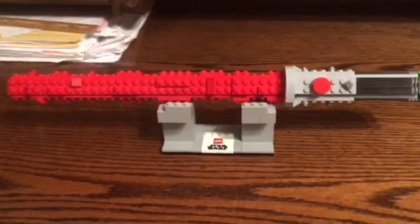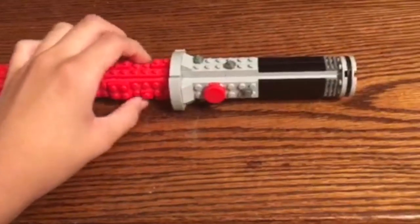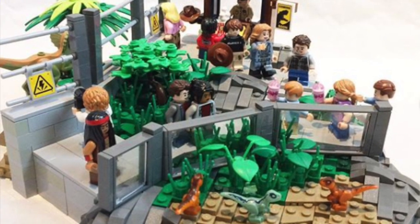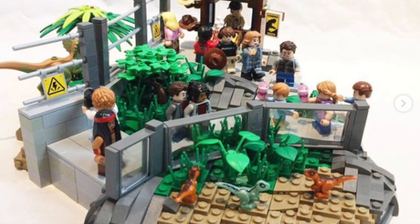Starting with honorable mentions: the first goes to Marvelous21, who entered this lightsaber with a custom display stand. Very, very cool to look at and very detailed throughout — I especially like the design of the handle and the actual blade. Another honorable mention for Lego Pig, who entered this Jurassic World mock. This thing looks pretty cool — I especially like the design of the railing and the texture of the terrain, which I believe used a snot brick technique. Awesome build, dude.